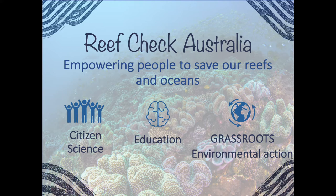If you're new to Reef Check, it's a not-for-profit whose mission is to empower people to save ocean and reefs through citizen science, education, and grassroots environmental action. This talk series we usually hold at SeaLife Mooloolaba — it's a way to help marine scientists and practitioners connect with the community to share exciting projects happening around the place.